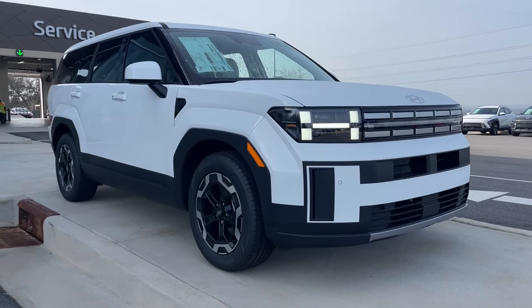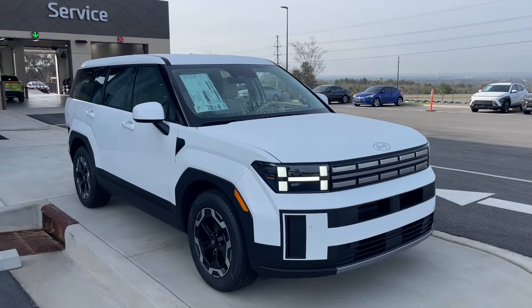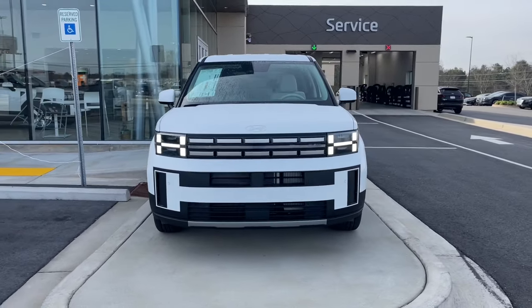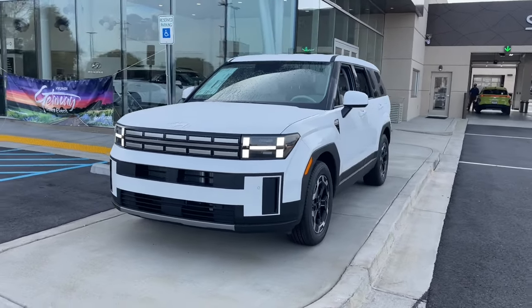Looking for your dream car? It could be the 2024 Hyundai Santa Fe. Handsome and versatile, this Santa Fe brings ease and comfort to your busy lifestyle.